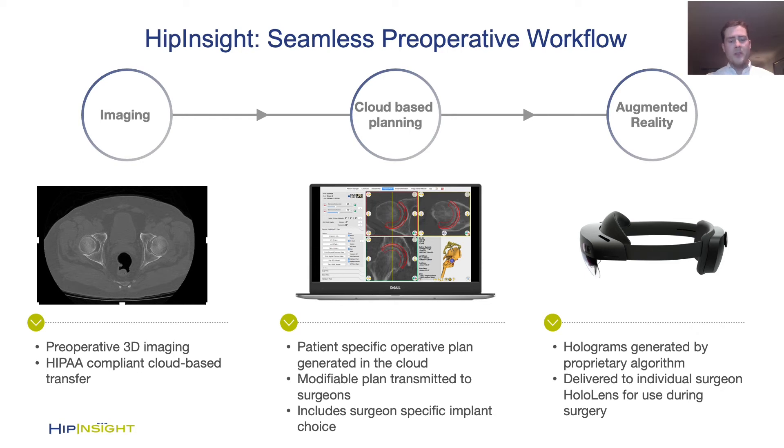Another amazing part of the Hip Insight system is how scalable and flexible it is. Before the operation, we take 3D imaging, perform cloud-based planning to generate a plan that has the patient-specific anatomy, the implants of choice for the surgeons, the optimal placement of those implants, and provide information including leg length, offset, and pelvic tilt. This is then sent to the surgeon who can modify it as desired and then uploaded to a HoloLens to see the augmented reality guidance immediately during the surgery.